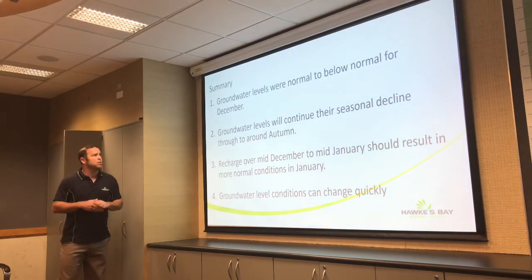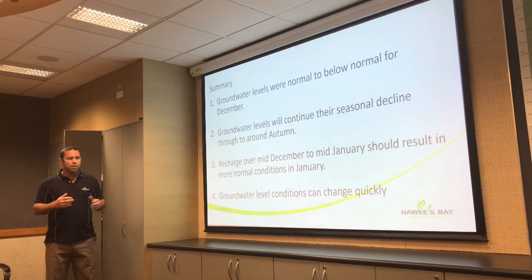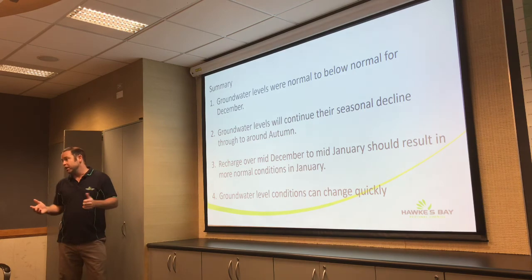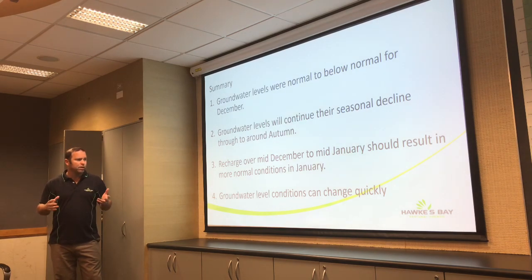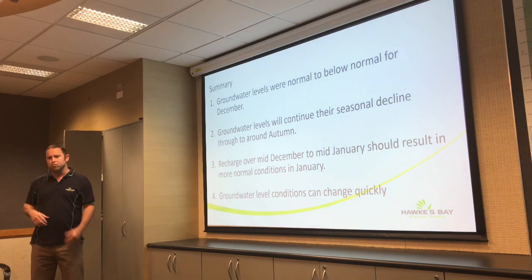In summary — groundwater levels for December were pretty much normal to below normal, with some record lows. Groundwater levels will still continue to decline; that's normal — we expect them to go down until autumn, usually March-April, sometimes May. However, there's a recharge event over mid-December to mid-January that should result in more normal conditions for January. Groundwater level conditions can change very quickly — a prolonged dry period will drop them; a rainfall event can suddenly bump them up — so they're very sensitive and hard to predict going forward.